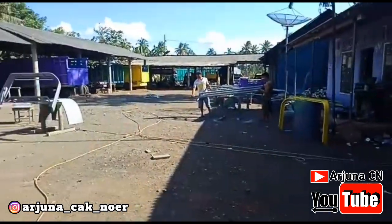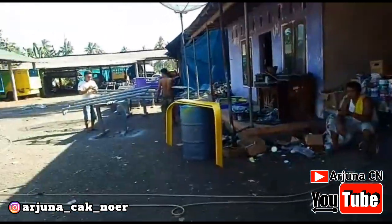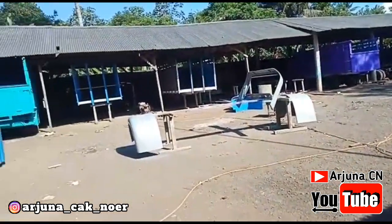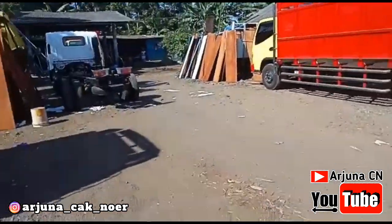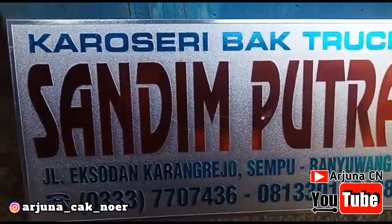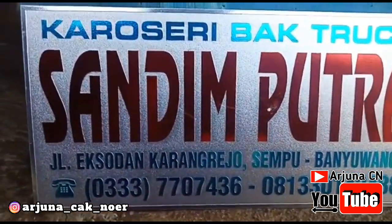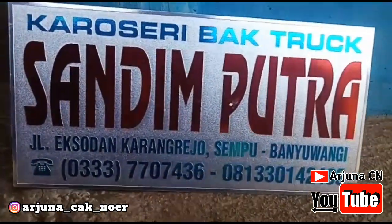Kali ini kita berbicara tentang saudara kembar Tawakal 1. Untuk yang kemarin di part sebelumnya sudah saya jelaskan, sudah saya beritahukan bahwa memang proses boxing sudah berlangsung. Kali ini kita coba mengintip di karoseri Sandim. Langsung, untuk karoseri Sandim atau karoseri bak truk yang sudah punya nama ini, Sandim Putra.